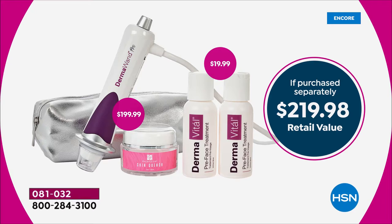Just the DermaWand Pro on its own is $199. We're including two of those pre-treatments for your skin — that's another $20 value. Don't buy it anywhere else because we have the best value anywhere, the lowest price we've ever offered. It's not going to be $219.98 — that would be your retail price. Today and today only, for our launch of today's special, $114.50 is your price.